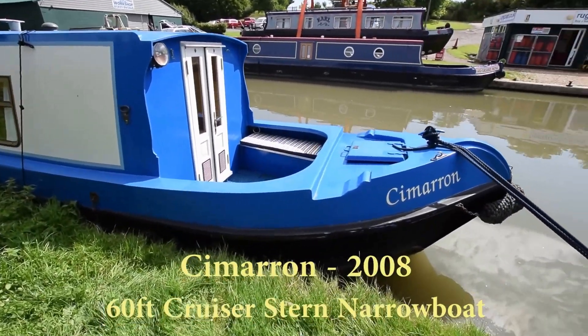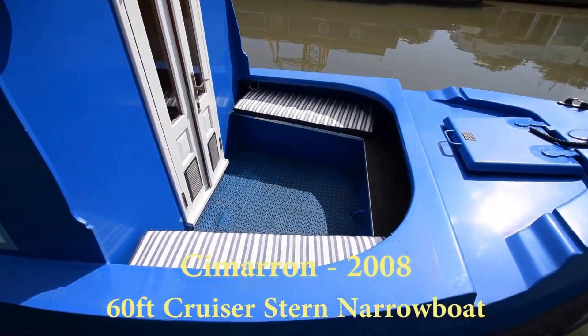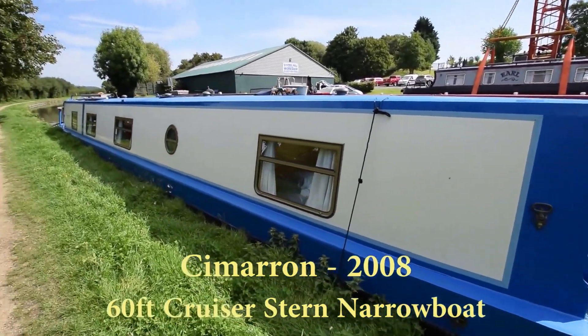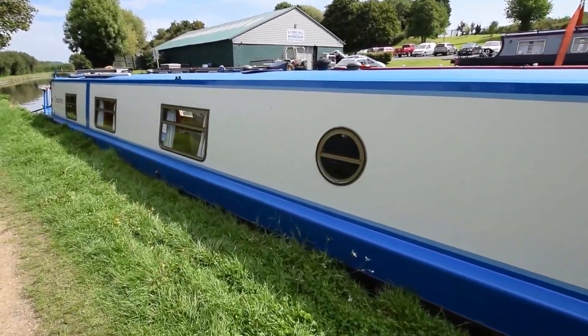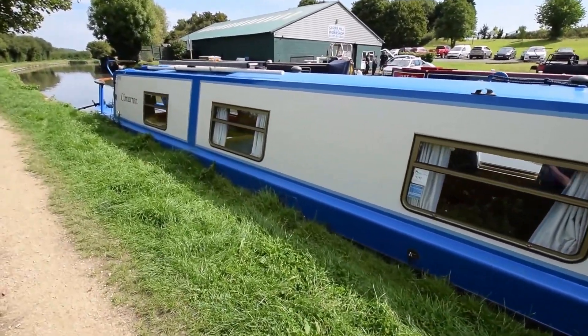This is Cimarron. She was built by Aquiline in 2008. She's 60 feet long with a cruiser stern deck. She's in lovely condition. The paintwork is very good externally and the fit-out inside is first-class, as you would come to expect from Aquiline.